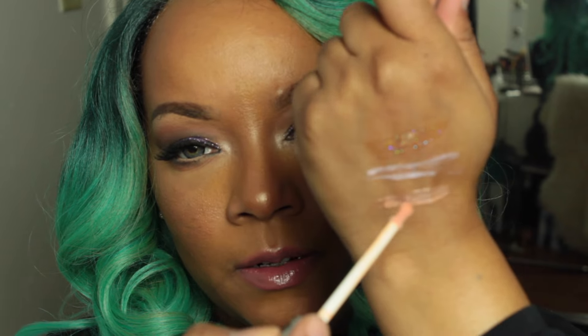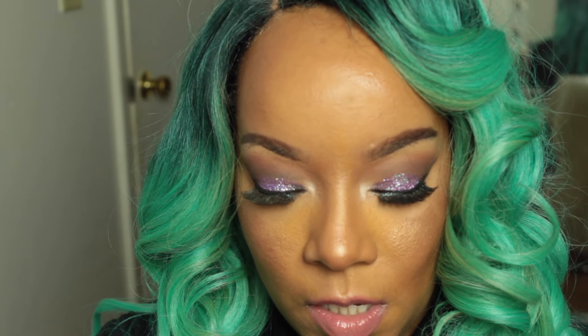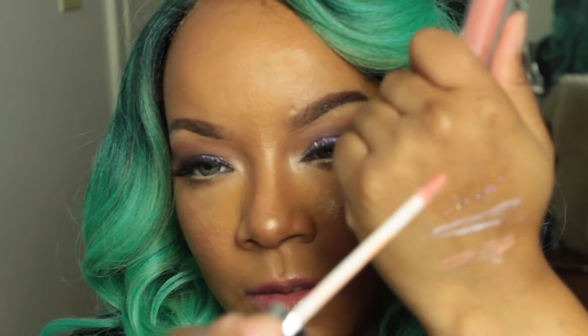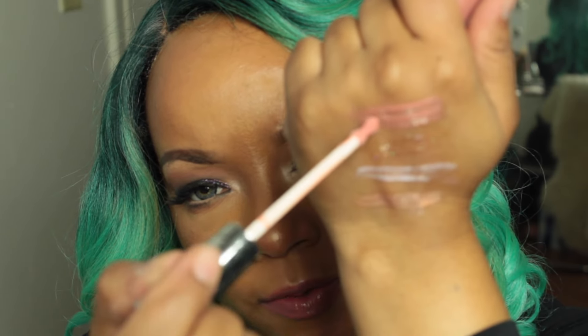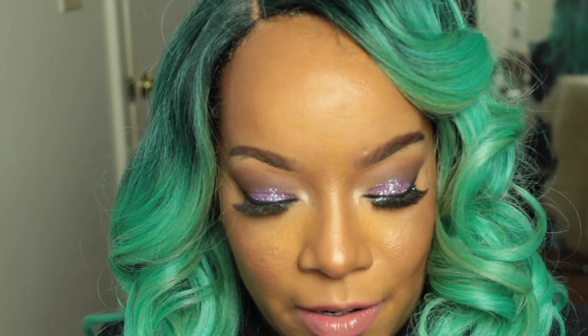The last gloss color I got is called Perfect Nude, number 4. It's a little bit more pink than Cappuccino. Cappuccino is lighter, less pink, more brown, with very minute sparkles — you can barely see them.